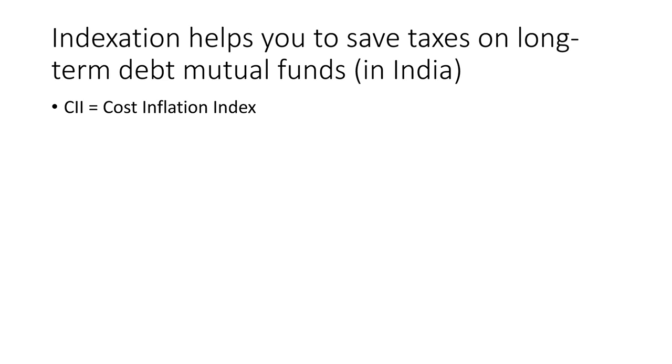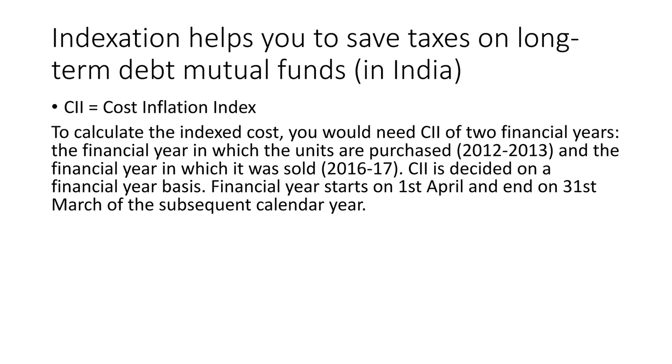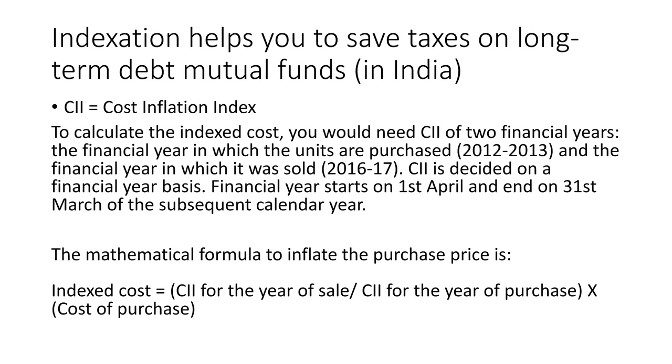CII means the Cost Inflation Index of one particular year. To calculate the indexed cost, you need the CII of two financial years: the financial year in which the units are purchased, for example 2012–2013, and the financial year in which they were sold. CII is decided on a financial year basis; the financial year starts on 1st April and ends on 31st March of the subsequent year. The mathematical formula to inflate the purchase price is: indexed cost = (CII for the year of sale ÷ CII for the year of purchase) × cost of purchase. That gives you the indexation benefit.